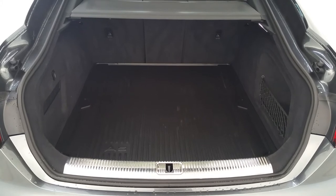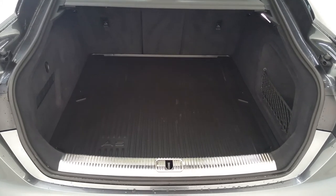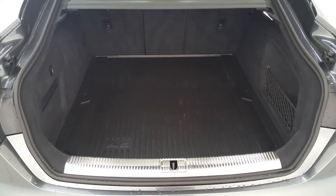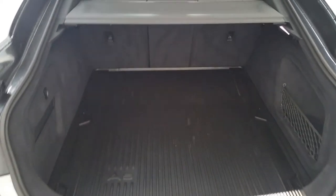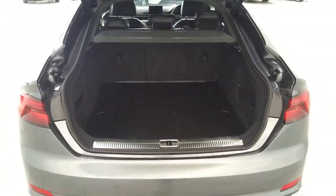Onto the boot of the Audi, we can see the vehicle is fitted with an A5 rubber lining to protect the carpet. The vehicle has come complete with a space saver spare wheel. With the Audi S-Line, the vehicle does come complete with auto tailgate.